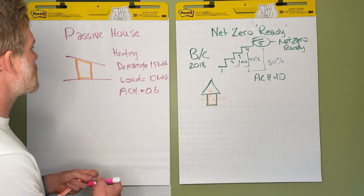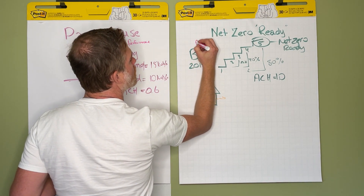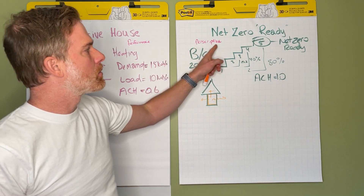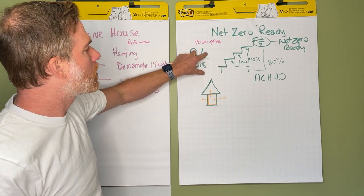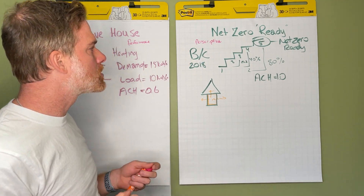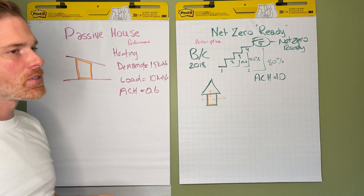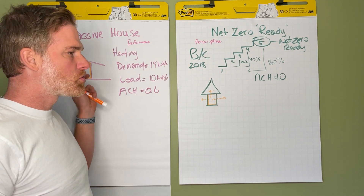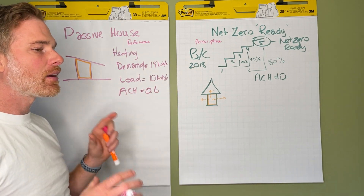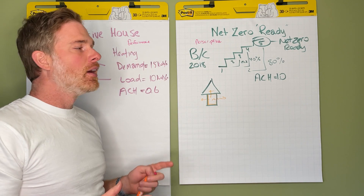So passive house is a performance-based standard and net zero is a prescriptive-based standard. I can see why government would use a prescriptive approach like net zero ready — every home has to be built to the building code of your region. But there is a tension between the two, because passive house doesn't make declarations on structure or how things need to be built; it just says: I don't care how you get there, but you need to hit these challenging targets.